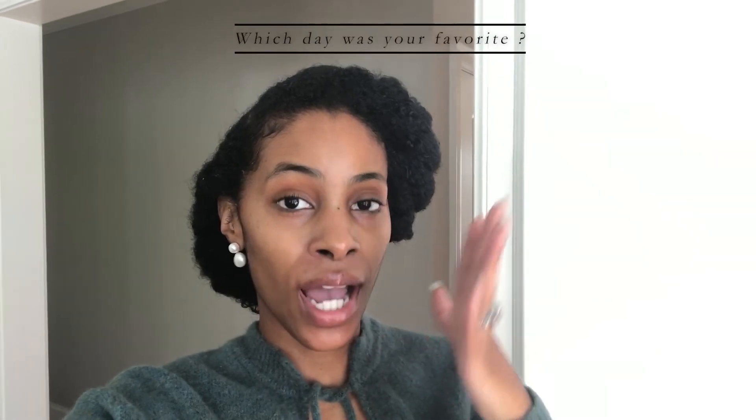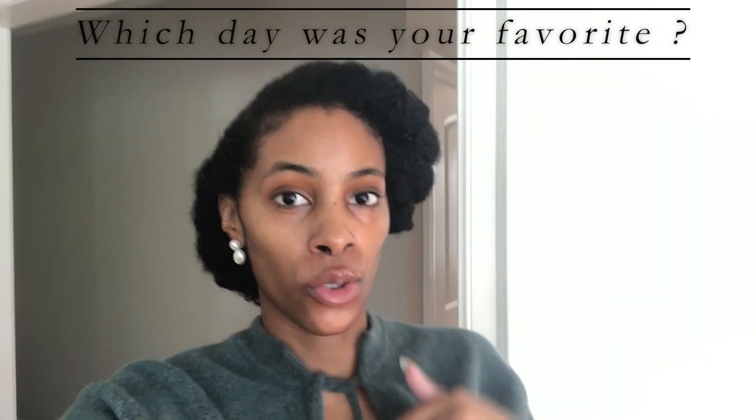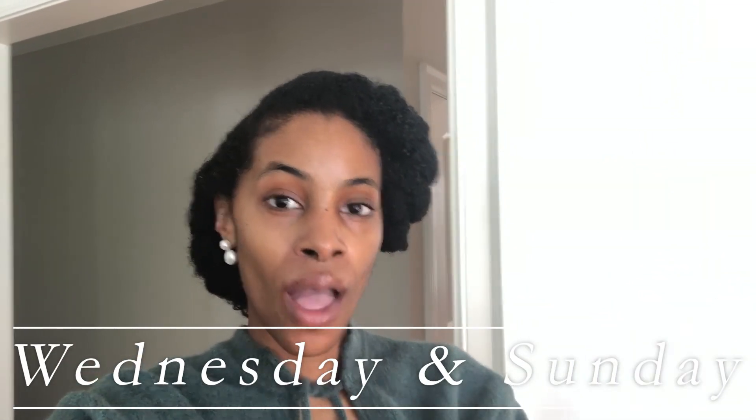That is it for this video! Let me know which outfit was your favorite throughout the week. For me it was this one and then the head wrap with the Shona Joy baby doll dress. Let me know if you like these videos to see what I'm wearing throughout the week. Here on YouTube I upload every Wednesday and Sunday — thank you so much for hanging out with me, bye!